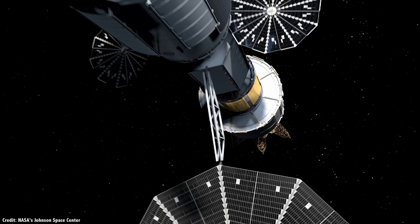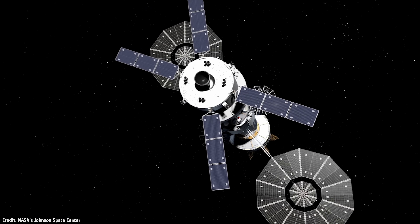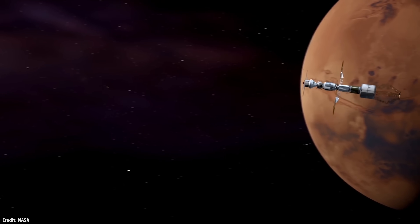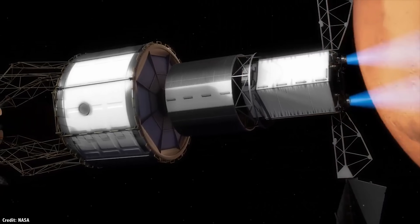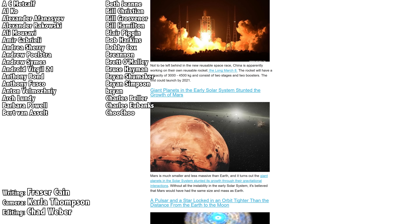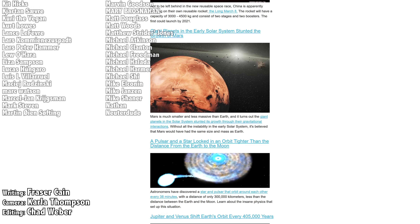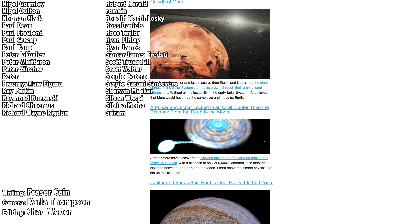Ion engines have already made an impact on space exploration, and in the next few years we're going to see more missions equipped with them. They could even be the engines that carry human astronauts from Earth to Mars in the coming decades. What do you think about ion engines? Let me know your thoughts in the comments. Once a week, I gather up all my space news into a single email newsletter with pictures, brief highlights, and links so you can find out more. Go to universetoday.com/newsletter to sign up.